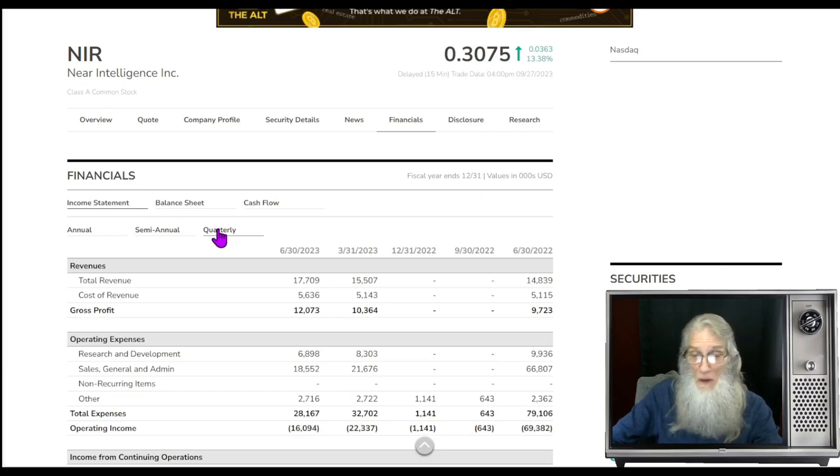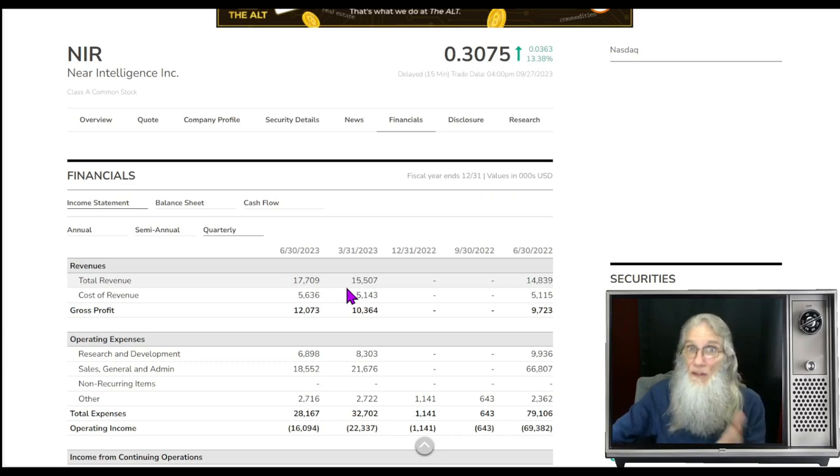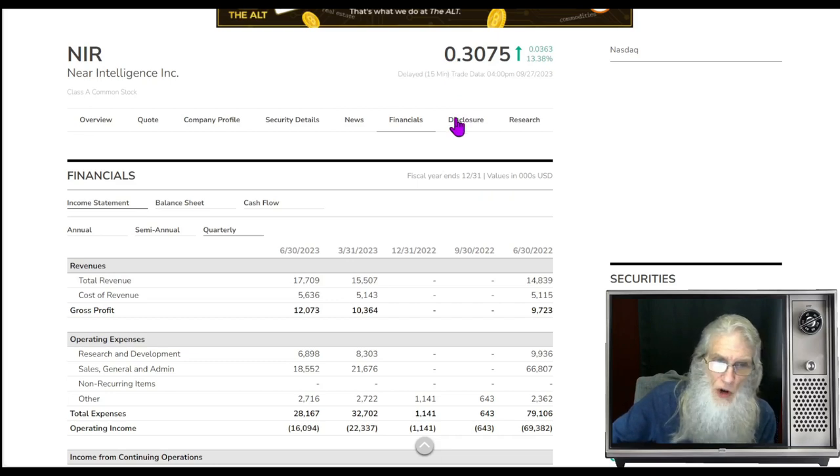On the quarterly — look at this, it's a big jump. They went from nothing straight to the millions: the first quarter they did $15.5 million, second quarter $17.7 million — that's $33 million in the first half of the year. They're doing good business, and this last quarter there's been a lot of news about doing more and more business. Looking at the disclosures for the company.